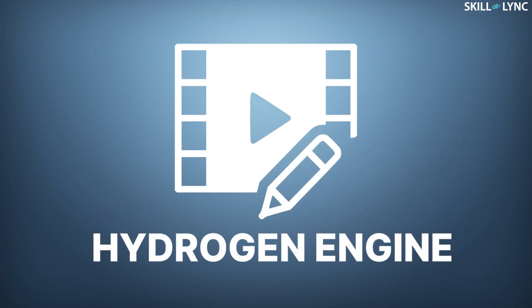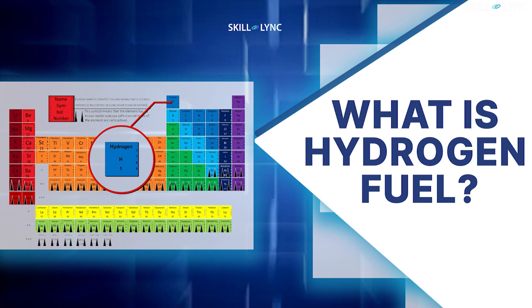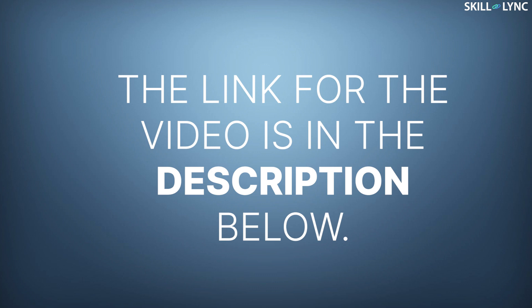Our video for today is going to be about this hydrogen engine. In one of our previous videos, we spoke about hydrogen as fuel, their benefits, drawbacks and its production process. The link for the video is in the description below. Do check it out.